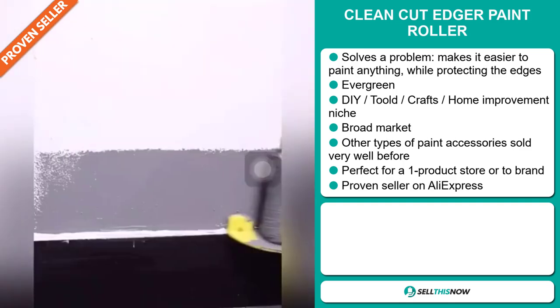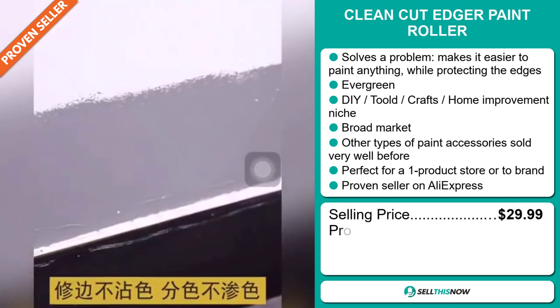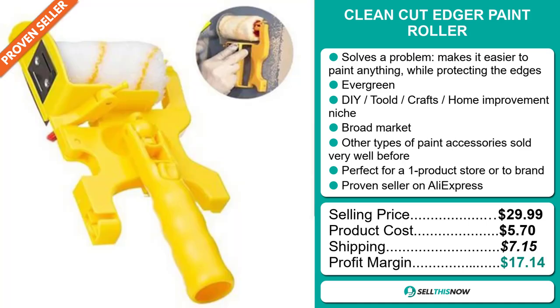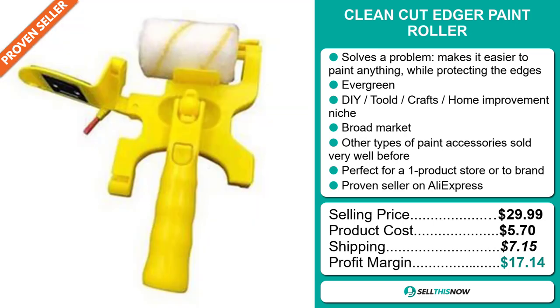The selling price for the Clean Cut Edger Paint Roller is just under $30, whereas the product cost is only $5.70. Shipping will set you back $7.15. So you're looking at a very good profit margin of $17.14. Sell this now.